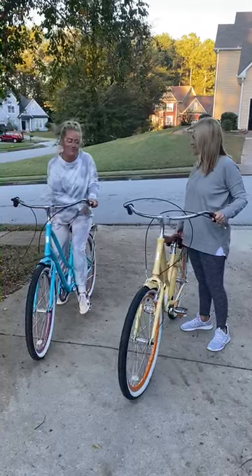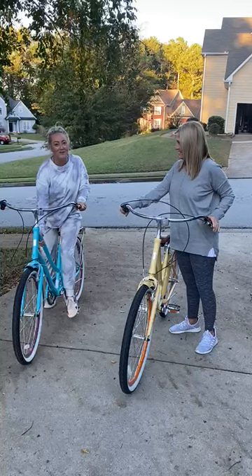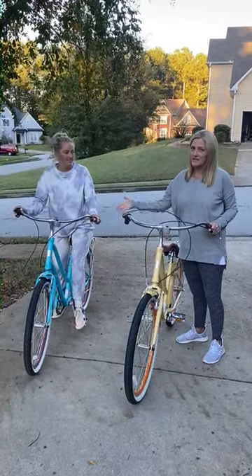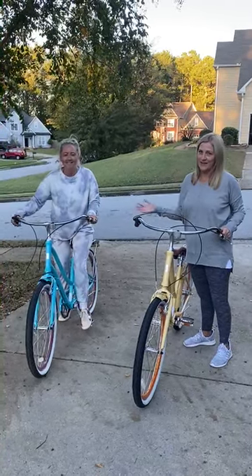They come in 11 colors — these are just two of them. Mom has the yellow and I have the teal. I love the yellow, but when I saw Courtney's teal I thought I loved it just as much. I couldn't decide which one I wanted — the colors are amazing!